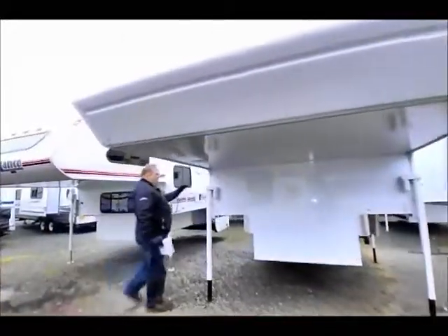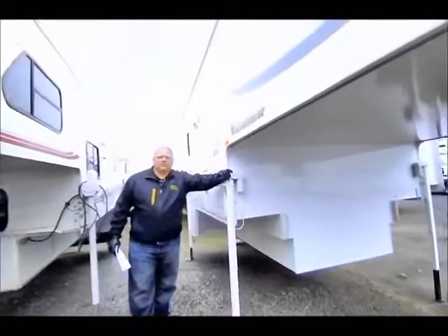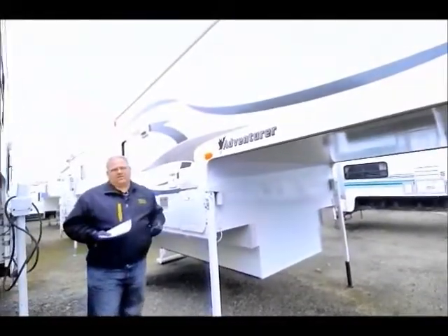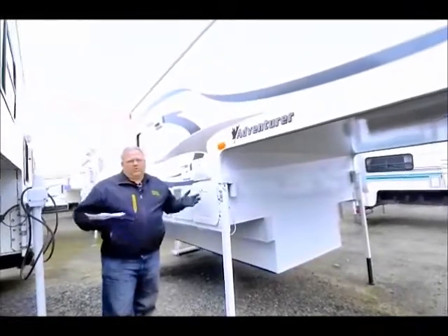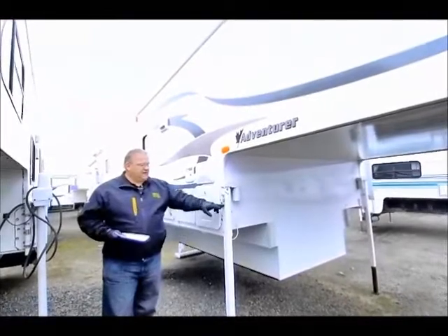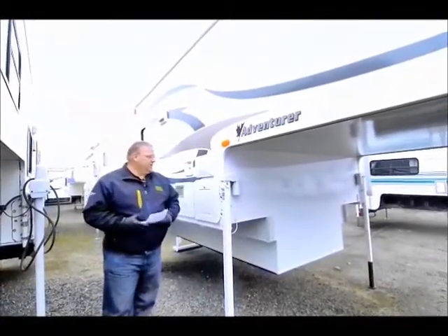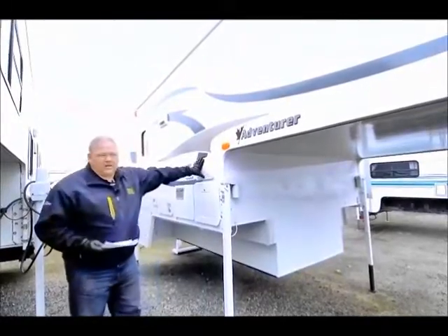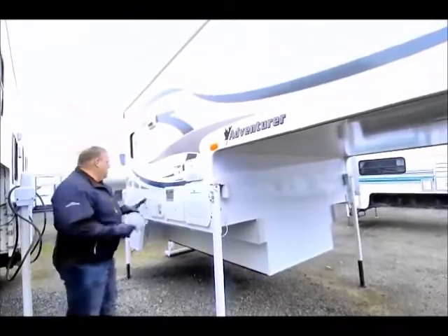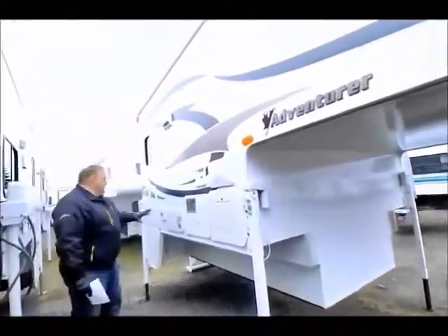First thing I'll highlight is that it's got electric jacks all the way around. They're remote electric jacks — wireless, one-touch — so you can either raise or lower the whole unit with one touch of the remote, or you can go individually on each jack. It's the Happy Jack system, very popular for RVs. There's also an outside shower, which is real nice for making sure that you don't drag the outside in.